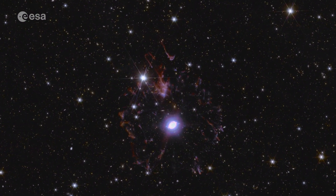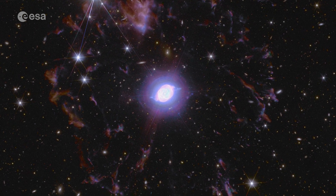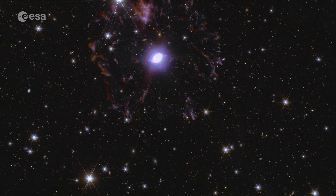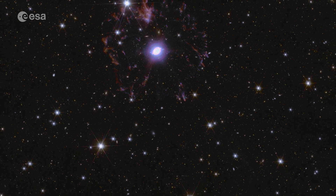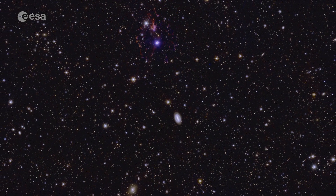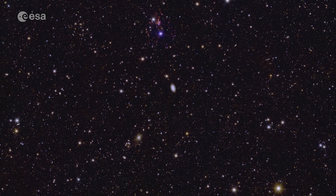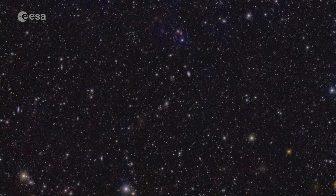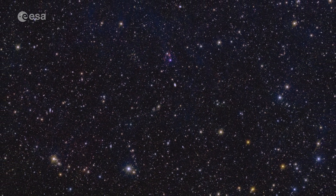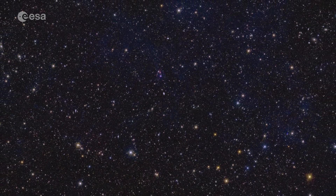A dying star is shedding its gassy outer layers in this planetary nebula. In this deep field, we also see many other galaxies, like this barred galaxy, almost 400 million light-years away. Because Euclid is so sensitive and stable, it can make out the shapes of hundreds of thousands of galaxies in one view. Most of the tiny dots that you see are far away galaxies.